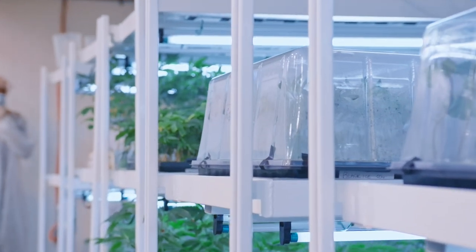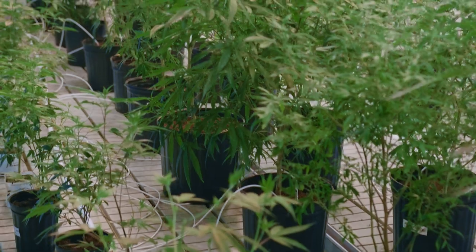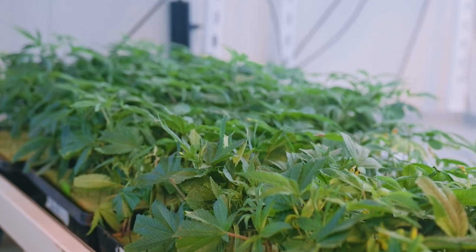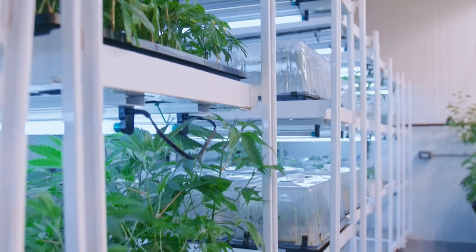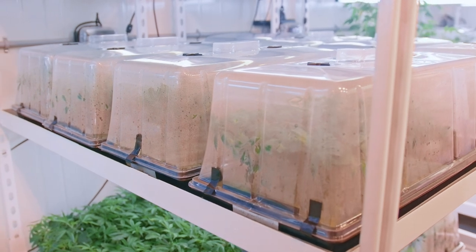This is our nursery slash mother room — it's really exciting. Not only do we have genetics for ourselves, but we also have genetics for our good buddy at the Legacy Market. Shout out to Allie. Right here, we have some Legacy Market clones that we just cut, going out to some of Allie's proprietary growers. They look beautiful, professional.